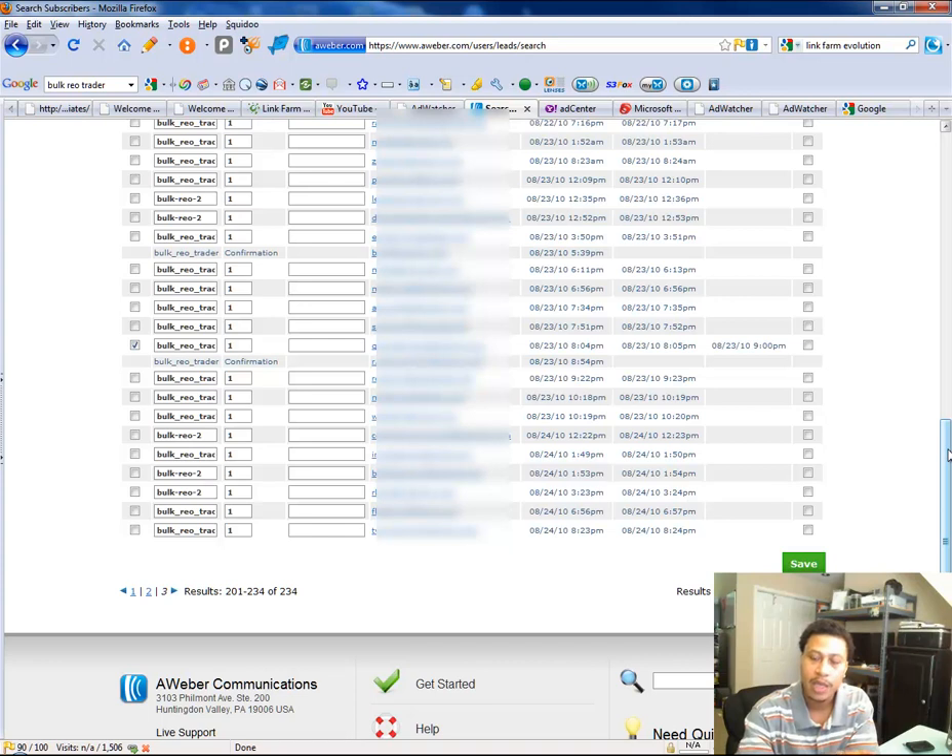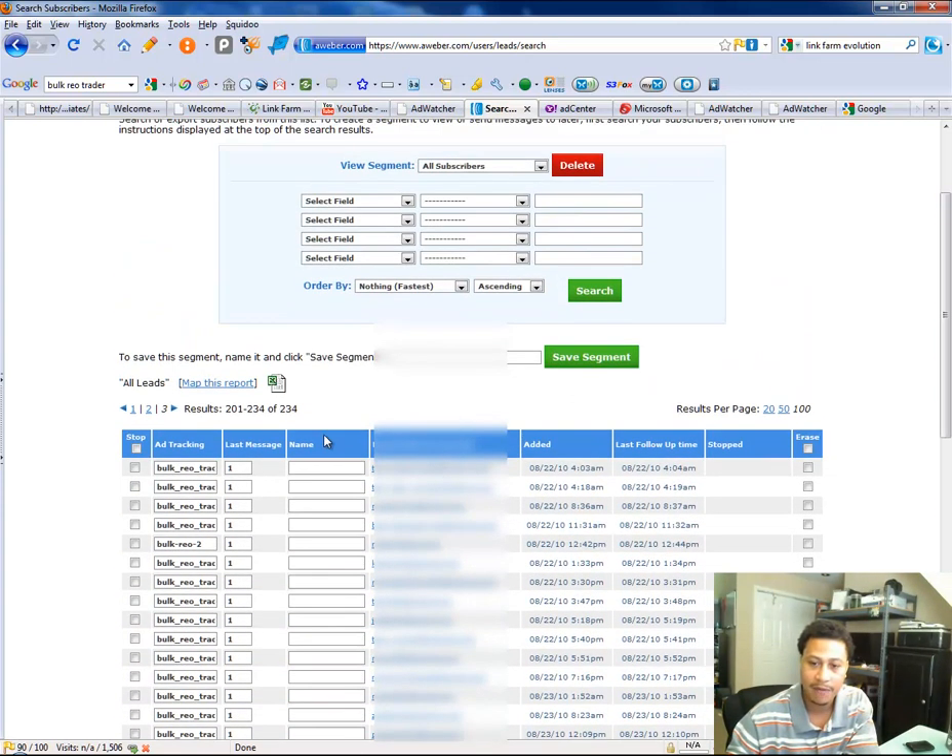The first thing I want to share with you is my list. As of this recording, today is September the 3rd, 2010. You can see that I got my first opt-in on August the 24th, 2010 at 8:23 p.m., and I have a total of over 234 people on this list.